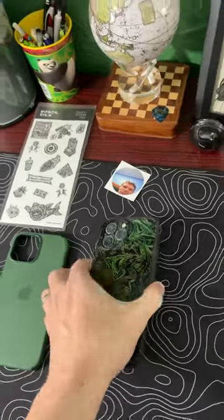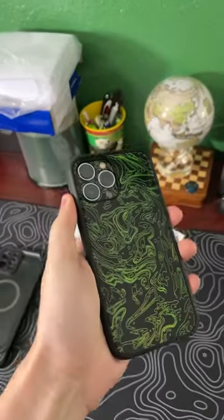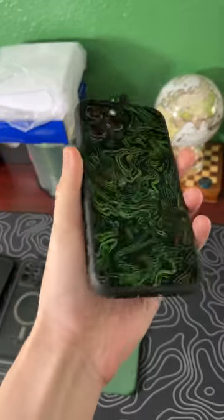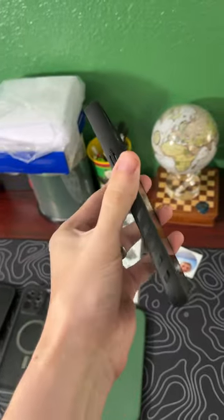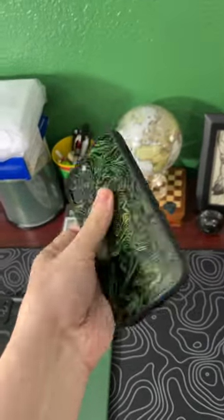Which means first place — Dbrand's case is the winner. The only thing I do not like about this case is that it is so grippy that it pulls my pockets inside out. But that's what this case is supposed to do — it's supposed to be grippy so you don't lose it. Good job, Dbrand.